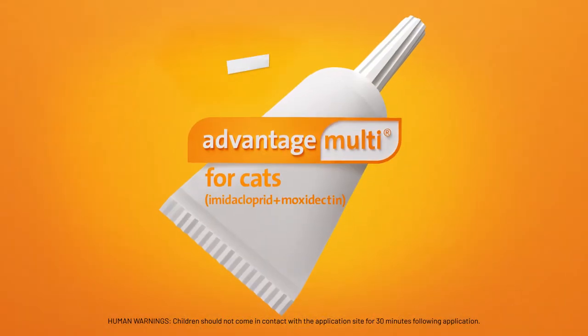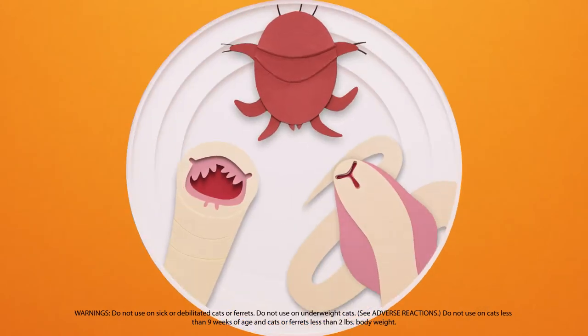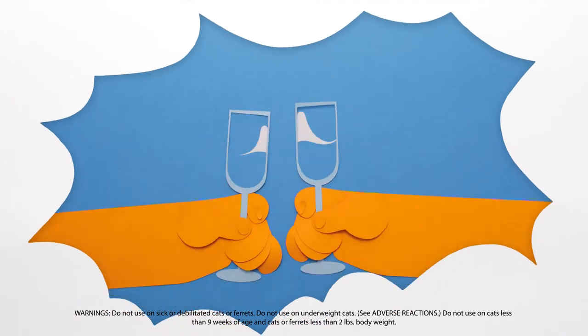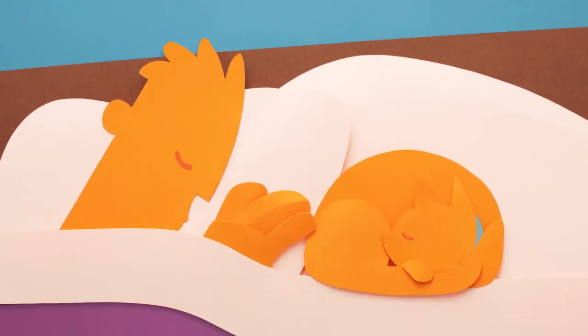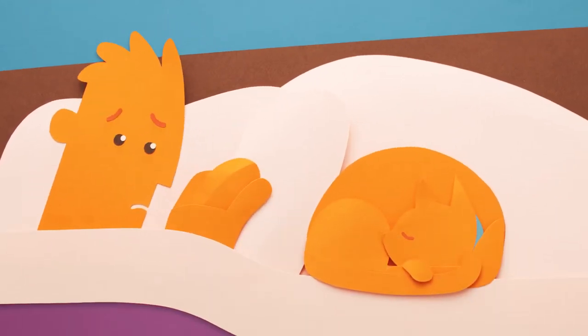That means fleas don't have to bite your pretty princess or fancy boy in order to die. And that's not all. Advantage Multi also protects cats against ear mites, hookworms, and roundworms, which is pretty cool. Especially if you appreciate the finer things in life, like health, happiness, sometimes cuddly cats, and less worrying about creepy crawlies creepily crawling on and inside of your favorite fur baby.